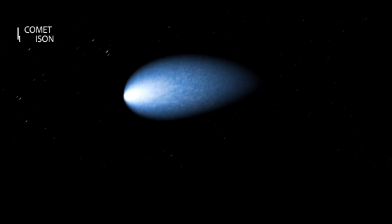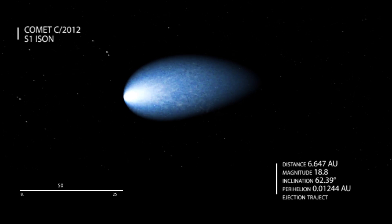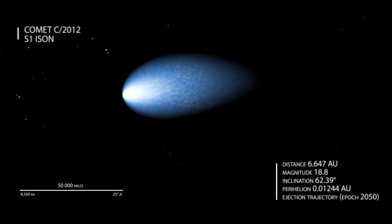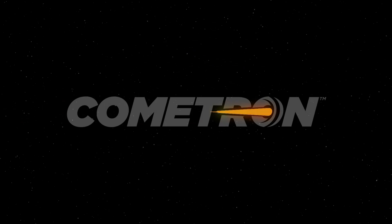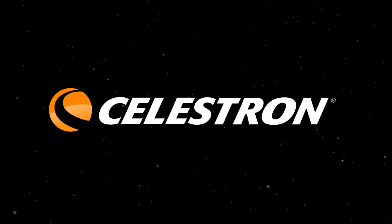An icy traveler from the Oort cloud is headed our way. Comet Ison is gearing up to be the comet of the century as it speeds around the sun later this year. Make sure you witness this once in a lifetime celestial event with the new Cometron series from Celestron.